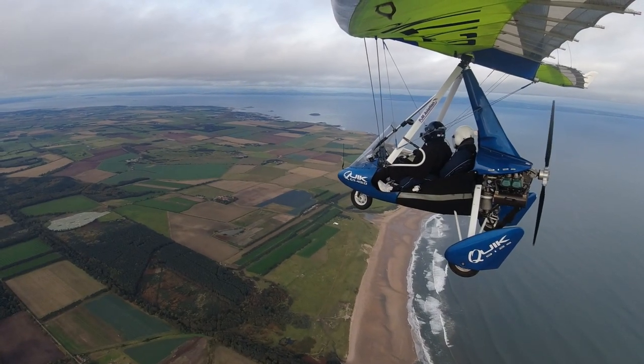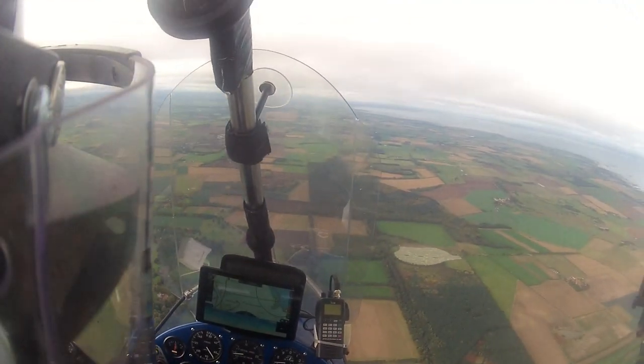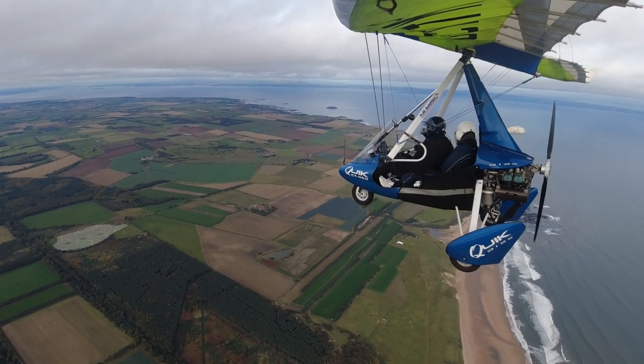We're flying at 70 miles an hour through the air, but we're flying into the wind. We're doing 35 miles an hour across the ground.